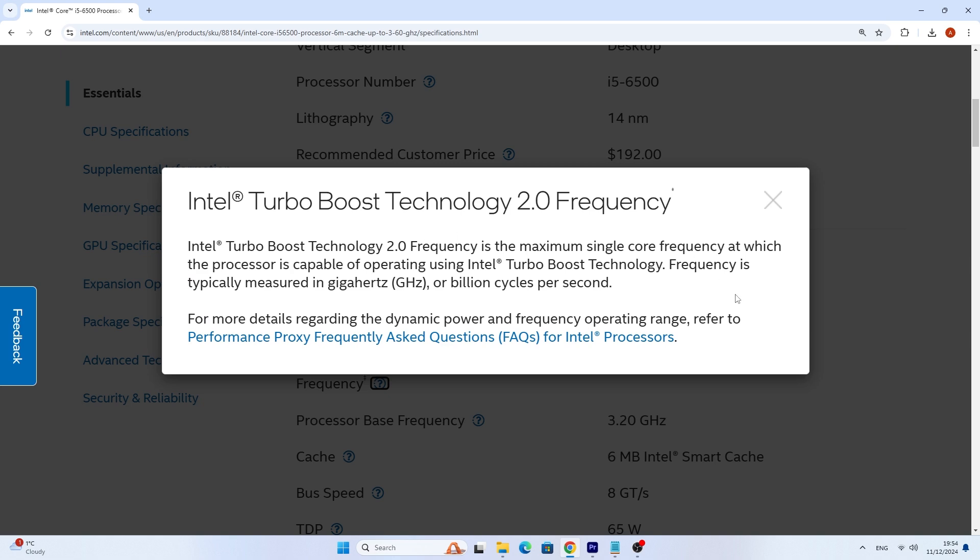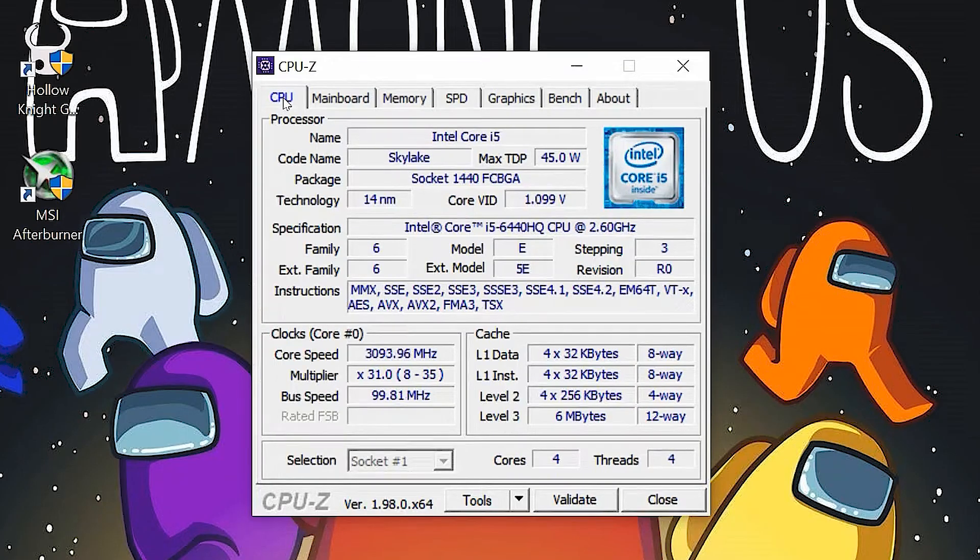Speaking of damage — the main function of Turbo Boost is to increase the frequency of the processor to the maximum when it's needed. Thanks to this we get the maximum performance from our laptop. However, at this time the laptop begins to consume more energy, and as a result heats up a lot, which leads to throttling of the CPU.